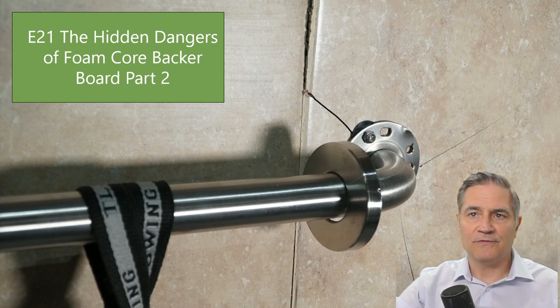Hello and welcome back to part two of our in-depth series on bathroom renovations and the use of foam core backer boards. If you haven't seen part one, I highly recommend it. In part one, we discussed the ASTAM method that we used to test these backer boards with two commonly used anchoring systems.